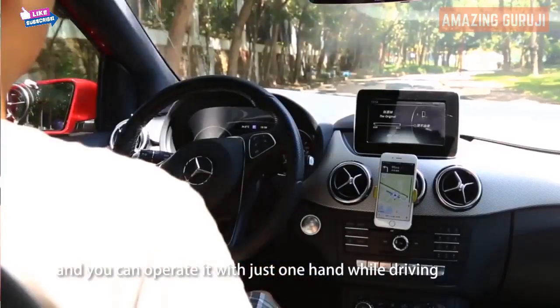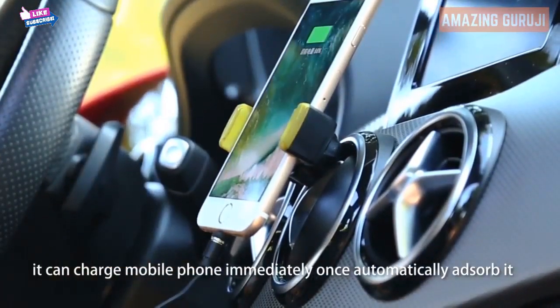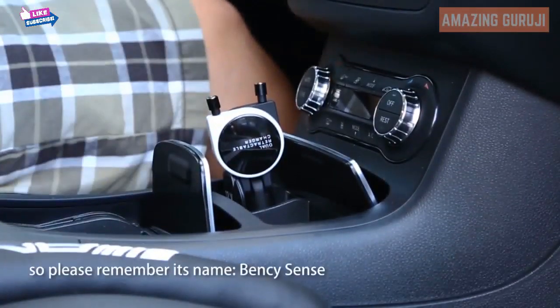Compared to traditional chargers with annoying insertion and extraction, or ordinary chargers with unreliable absorption, Bensi Sense has great performance — it easily absorbs, can be operated with just one hand while driving, charges your phone immediately upon automatic connection, and the USB cable won't get tangled. Remember its name: Bensi Sense.